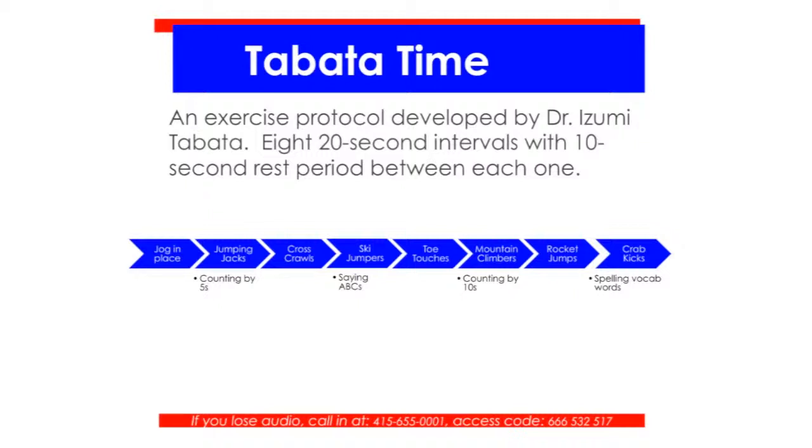Throughout this Tabata, I've integrated four different basic academic concepts for students to practice while they exercise — a creative way to use a Tabata. If you're using a Tabata, there's lots of good research available online. You can also go onto iTunes or Amazon and download Tabata Tunes, which are pre-selected so the music changes for rest intervals automatically — so you're not having to tell kids when to stop and start.